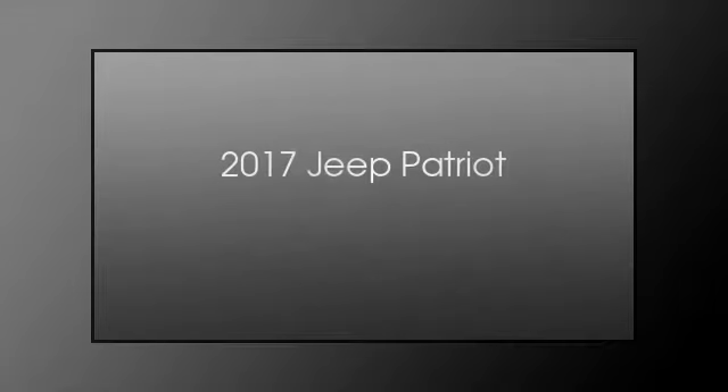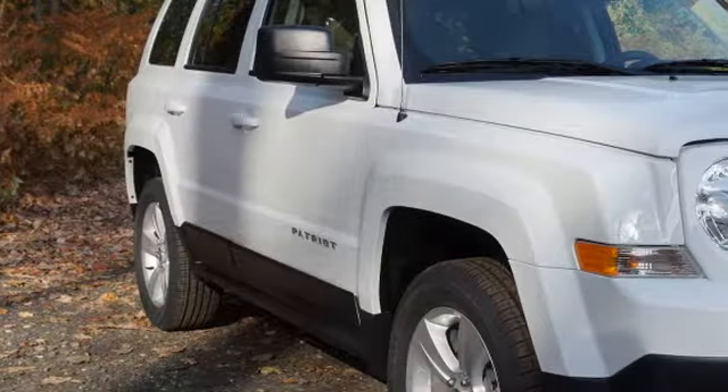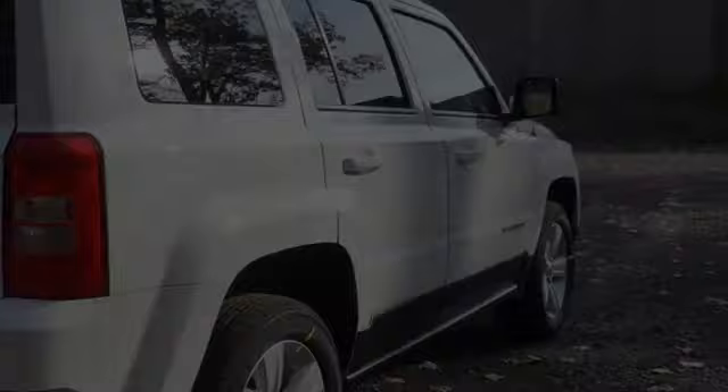This is a 2017 Jeep Patriot. This crossover has an automatic transmission and an inline four-cylinder engine.